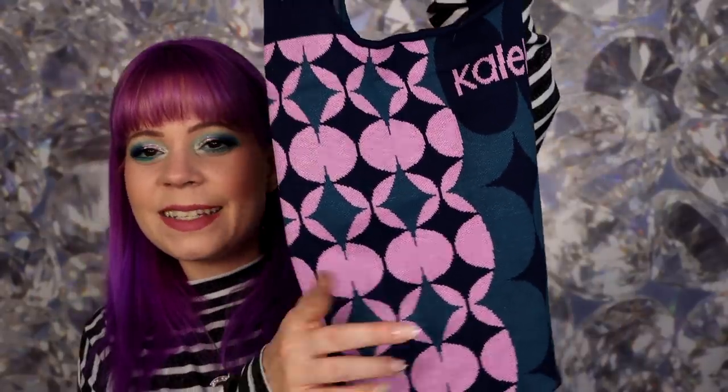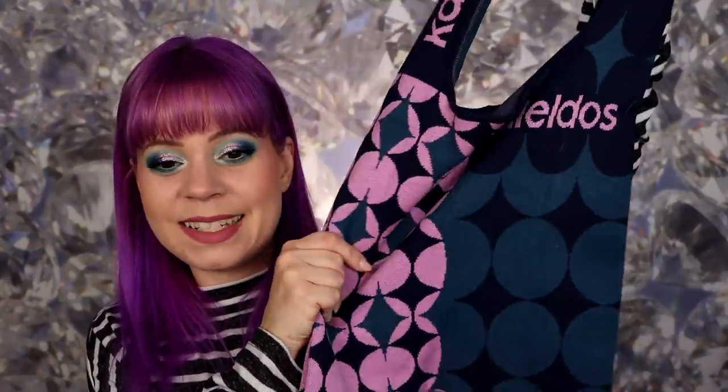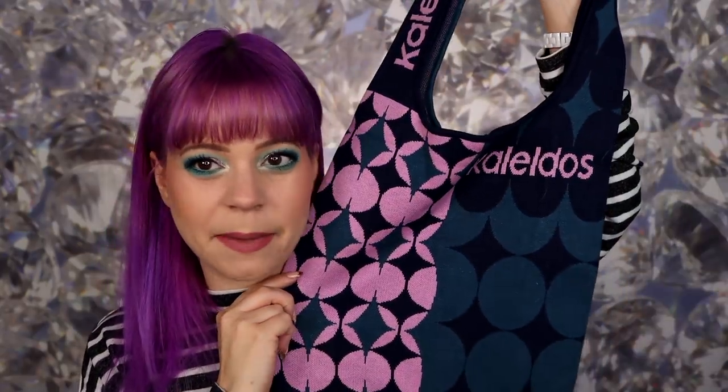Before we get into the actual lip swatches I do need to take my lipstick off because I just filmed another video. They also sent me one of these cute bags — it's a thick fabric, not like a reusable paper bag, but super nice. I love the colors on it, they match me. Such a cool touch.